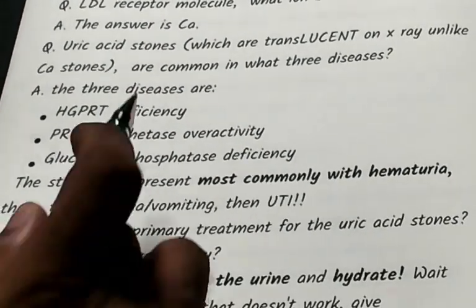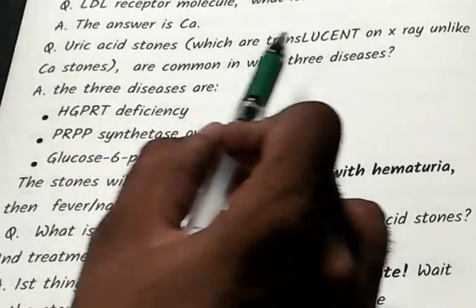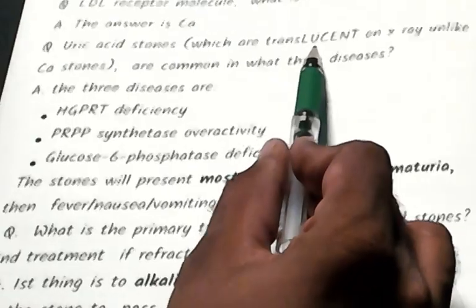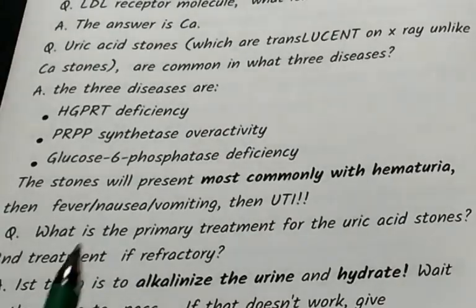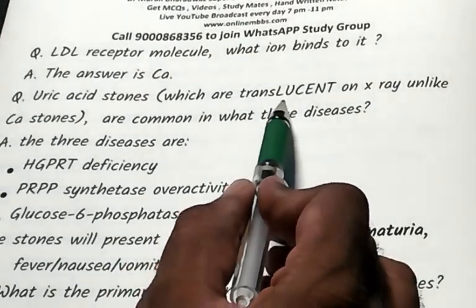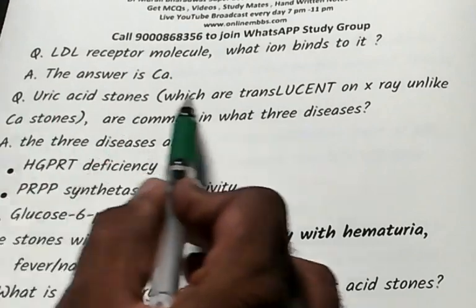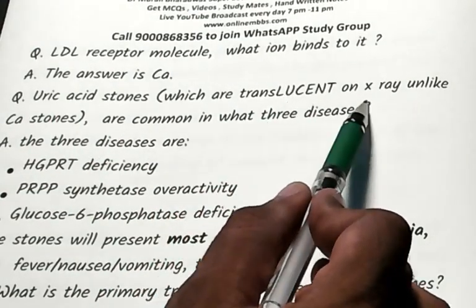Uric acid stones: those stones are translucent. Remember 'U' in uric acid — uric acid is lucent on X-ray, unlike calcium stones which are opaque.